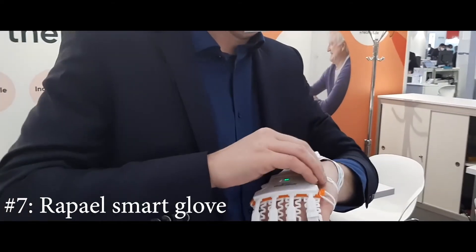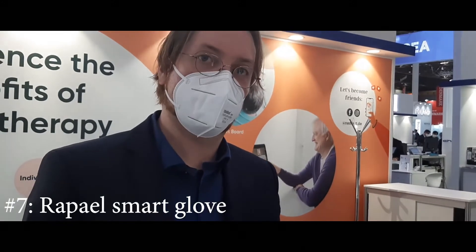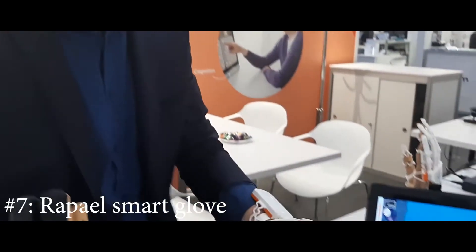It takes some time to put on, but with practice you can do it yourself in under a minute, so therapy can start quite quickly.